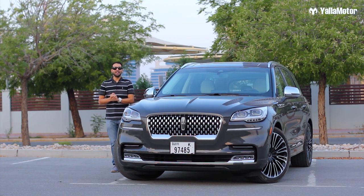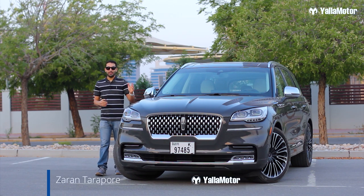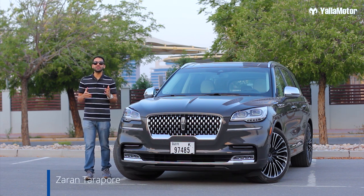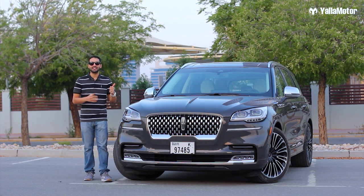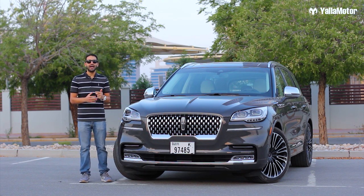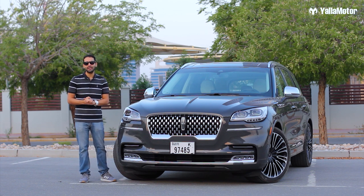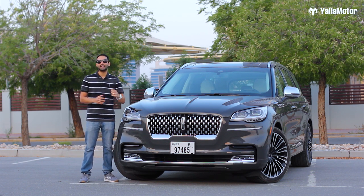This is the Lincoln Aviator, a seven-seater family SUV that costs 320,000 dirhams and goes up against cars like the Cadillac XT6, the Infiniti QX60, and the Volvo XC90. It looks great from the outside but let's jump right in and take it for a spin.